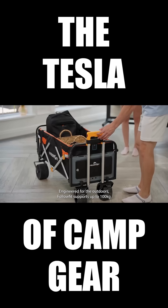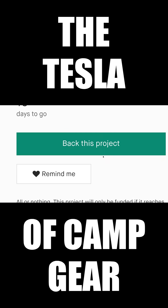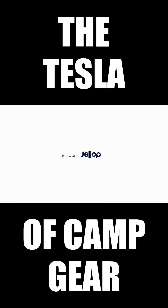FollowFit supports up to 100 kilograms. With remote control, FollowFit navigates smoothly across different surfaces. Join us and redefine how you explore.